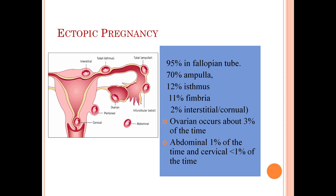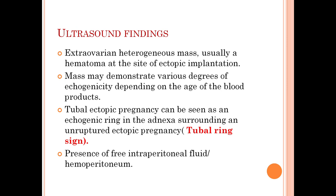The common ultrasound findings in ectopic gestation are an extra-ovarian heterogeneous mass, usually a hematoma at the site of ectopic implantation. This mass may demonstrate various degrees of echogenicity depending on the age of the blood products. Tubal ectopic pregnancy can be seen as an echogenic ring in the adnexa surrounding an unruptured ectopic pregnancy, known as the tubal ring sign — as seen in our case with the thick echogenic rim.